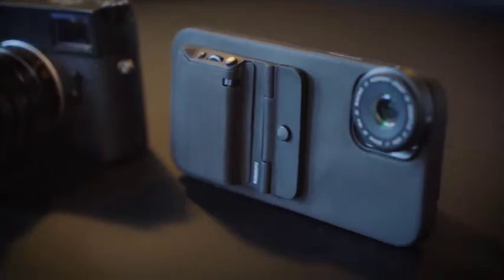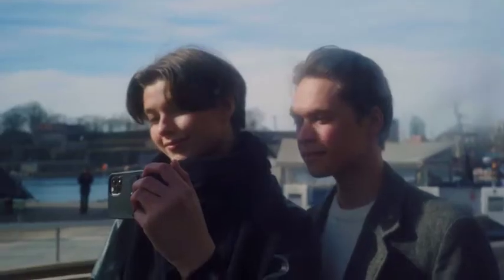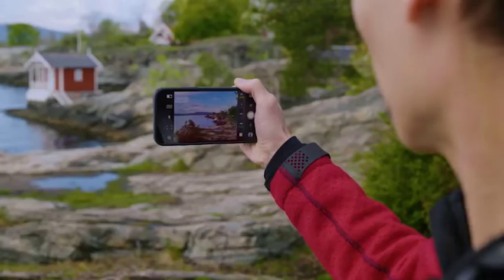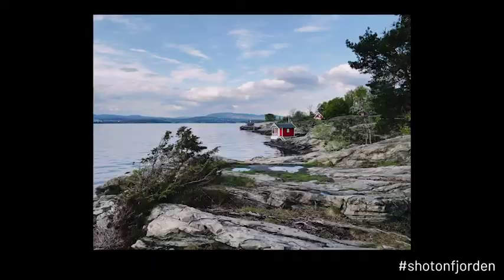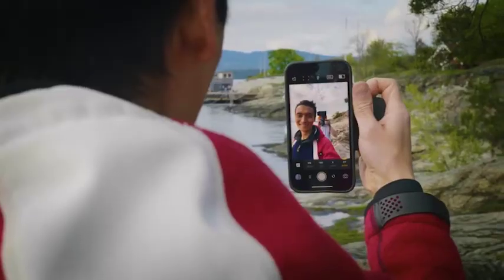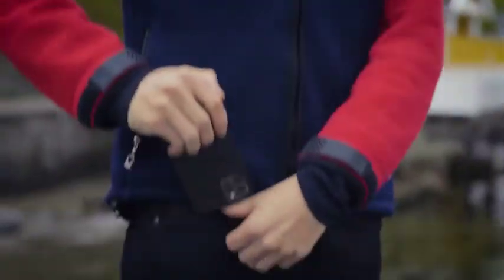Fjorden was born to bring precision camera controls to iPhone photography. You can use it with gloves, portrait mode and selfie mode, and then throw it back in your pocket.